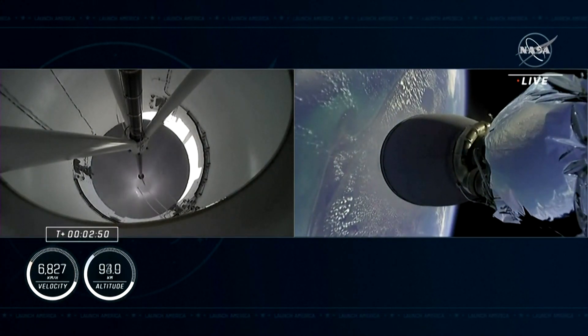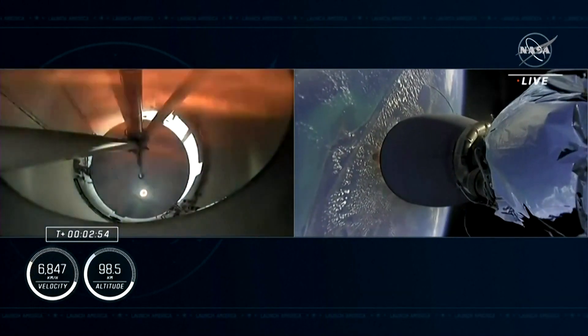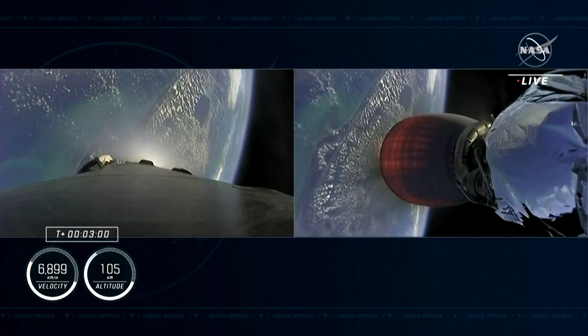There we should see that second engine begin to ignite now — and obviously confirmed by the loud cheer behind us here at Mission Control Hawthorne.